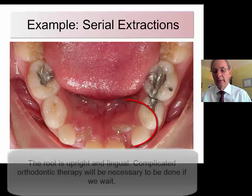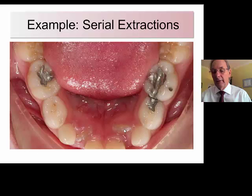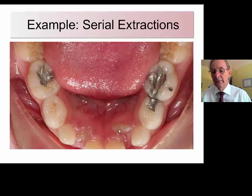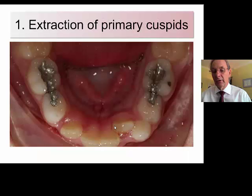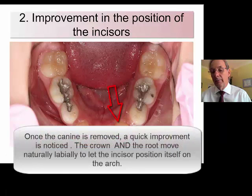You can see here that this tooth is actually erupting upright and the crown is lingual, which is not a big problem. The big problem is that the root is now lingual to the lateral incisor. If you do nothing, this tooth will totally erupt in this position. It gets a little bit better over time, but it gets a lot better when you remove the canine.